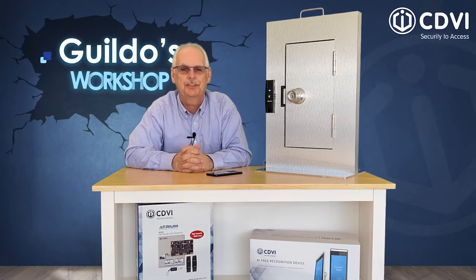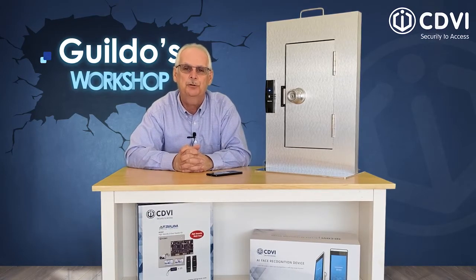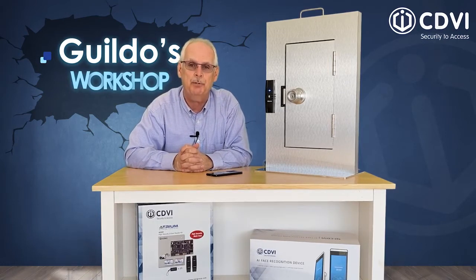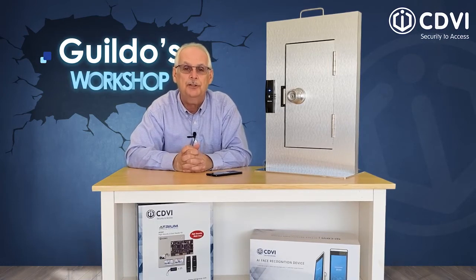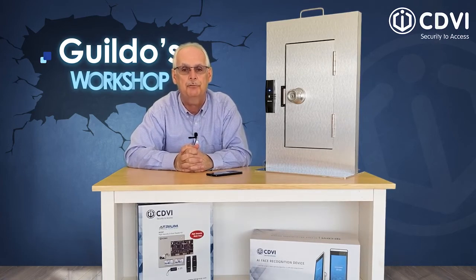In addition to the obvious risk of a security breach with an unreported lost card, in many cases losing your access card incurs a replacement fee to be paid by the guilty party, or at the very least a stern reprimand from your employer's system administrator for not being more careful with your access card.